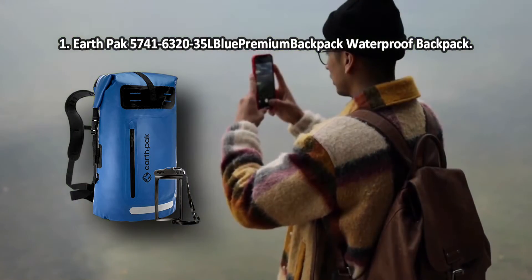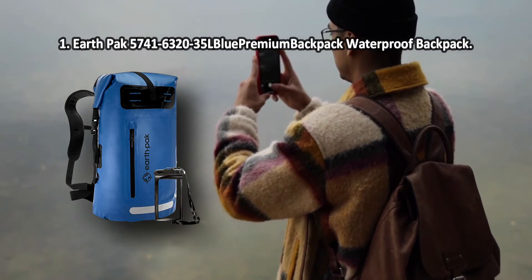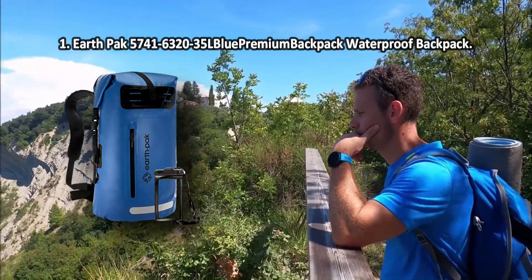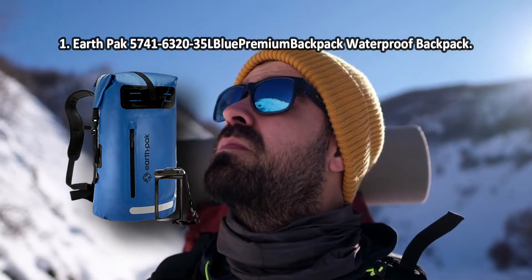The Earthpack waterproof backpack is a top quality product to keep your clothes and equipment clean and dry. It's available in 35-liter and 55-liter capacities, which makes it an ideal choice for long adventurous trips with your significant other. The proper strap adjustment might take you a reasonable amount of time.